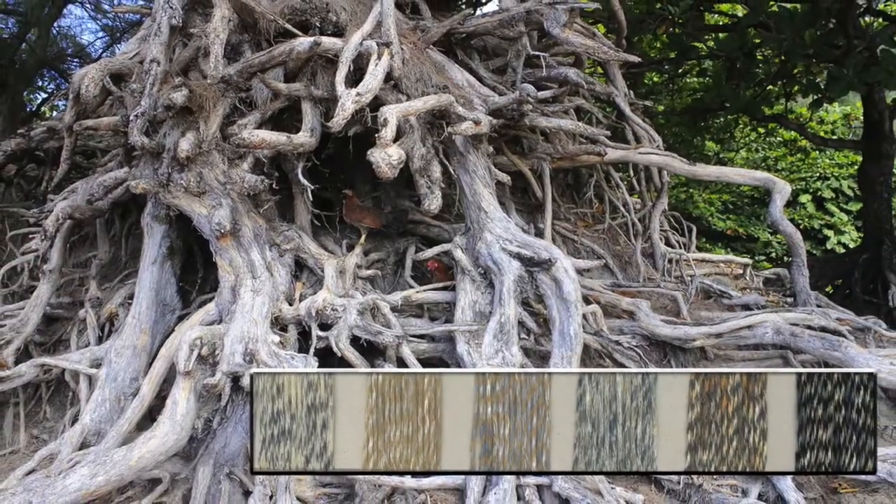Luxurious garments with a heritage look and informal elegance that connoisseurs of refined simplicity will appreciate.